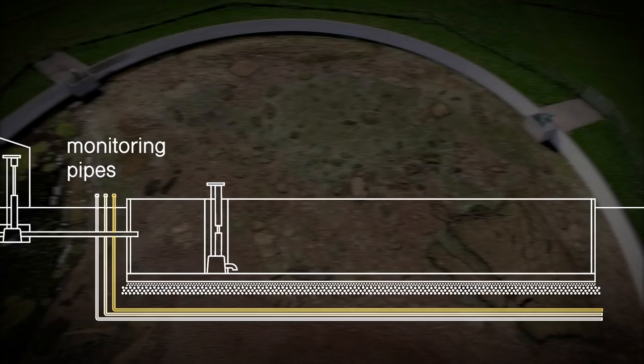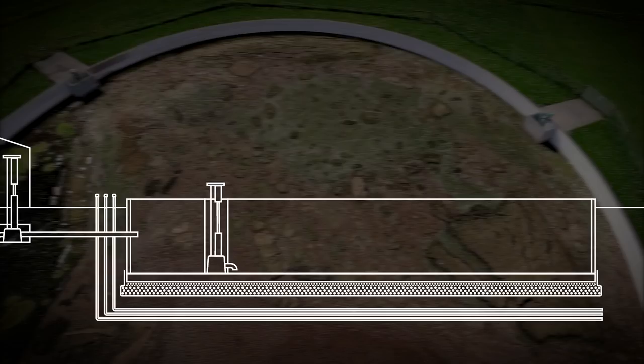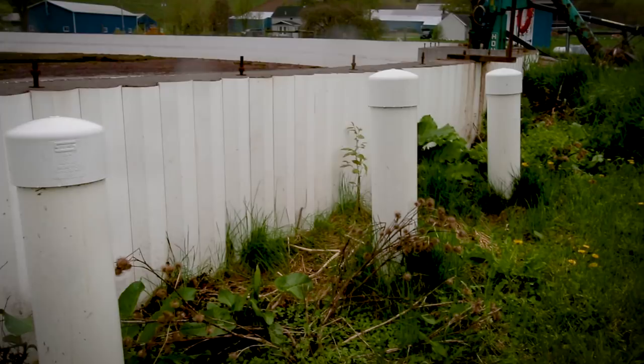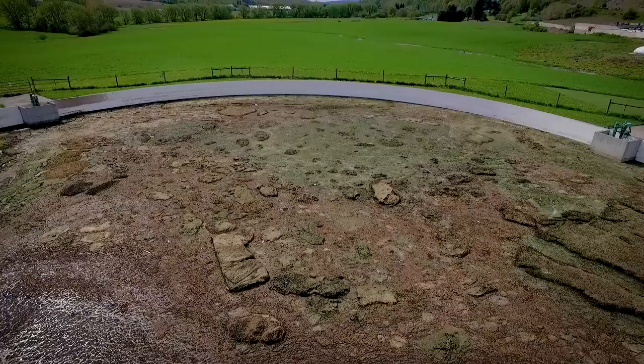The lagoon is built on clay soil. The floor has a layer of concrete, a series of monitoring pipes, and a heavy plastic landfill liner. It is surrounded by a quarter-inch thick liner of plastic welded in place. The lagoon is 16 feet deep. Three pipes monitor the area under the lagoon — if anything seeps into that area, an alarm goes off.